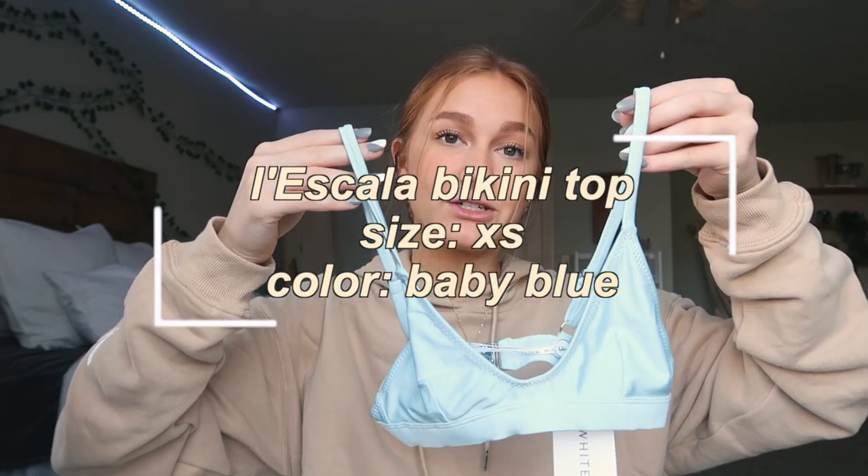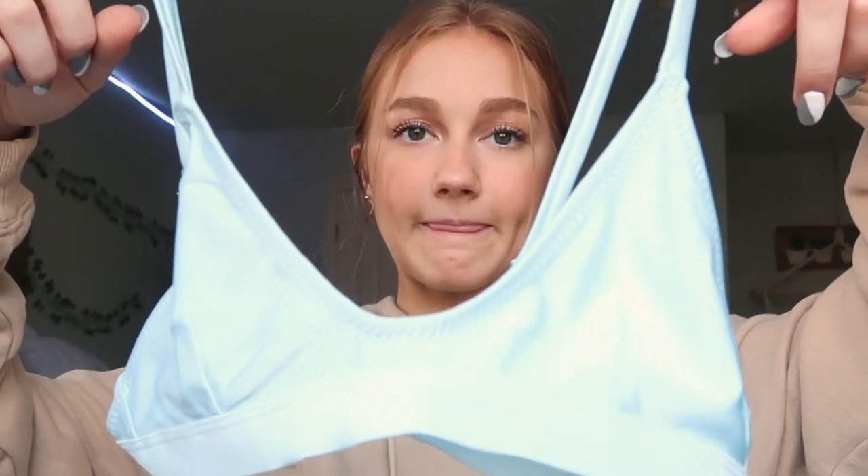The next item I won't be trying on — this is the La Scala Bikini Top in an extra small in the shade Baby Blue, which is a really cute color. My only issue is that it doesn't cover very much, but it's a really cute idea — it just doesn't execute as well on me personally.